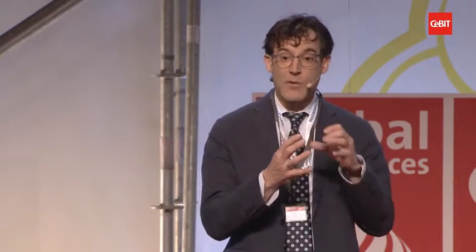We're going to look at VR education through the lens of congenital heart disease, because that's my specialty and I take care of these children. Everyone knows about adult heart diseases related to coronary arteries — smoking, poor diet, poor lifestyle. But congenital heart diseases mean babies are born with defects in their heart due to abnormal formation of the heart when the embryo is forming. Because that formation is so complex, there are countless variations of what can go wrong, and it's really challenging to visualize and understand in three dimensions.